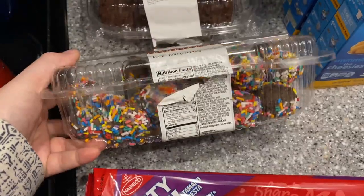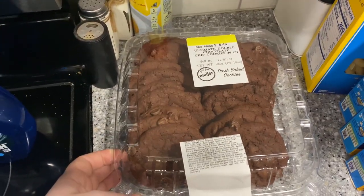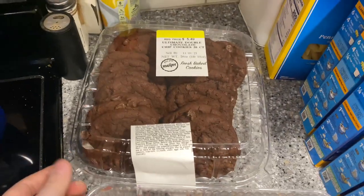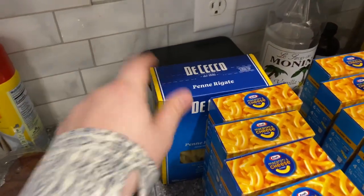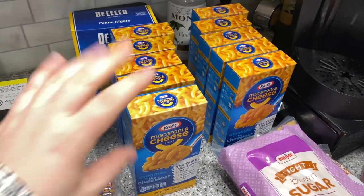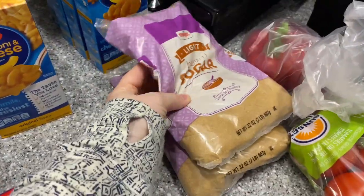We've got donut holes — Savannah really wanted these and she already got into them. These are my favorite cookies ever; they were $5.49. Yes, one is already missing — I already ate those. We have some pasta because Aldi didn't have enough, and 10 mac and cheeses because Aldi was completely out. I would have gotten like 20 at Aldi. These were five for five — not bad. Brown sugar was also out at Aldi so I had to get it at Meijer.